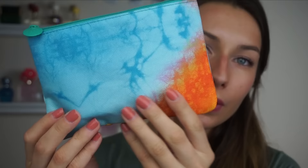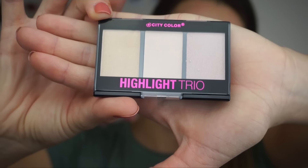Here is the April Ipsy bag — very cute, these are like two of my favorite colors. Generally I get five items in the Ipsy Glam Bag but today it looks like I only have four, which is the first month that's happened. The first product is this City Color Highlight Trio palette, which is a set of highlighters.